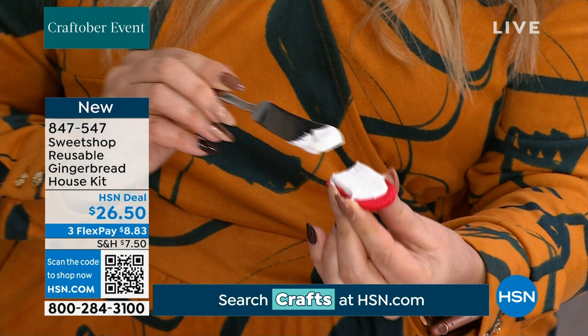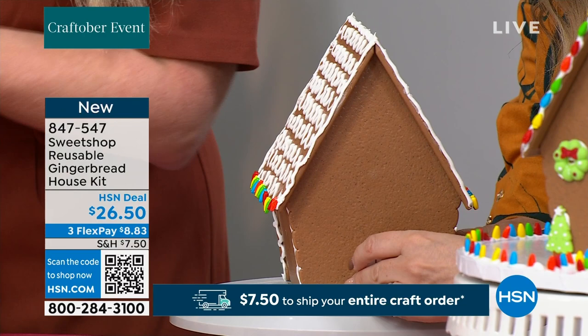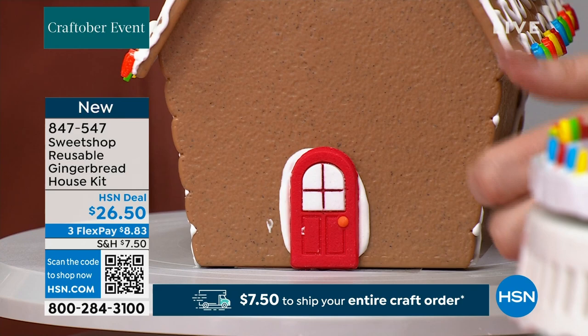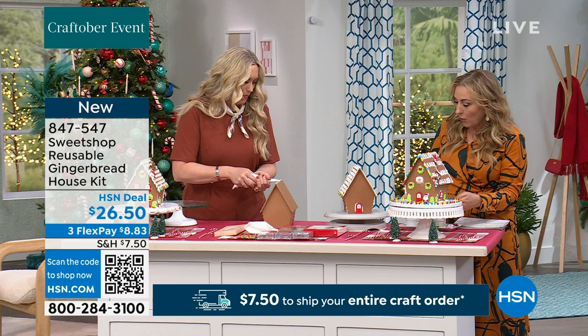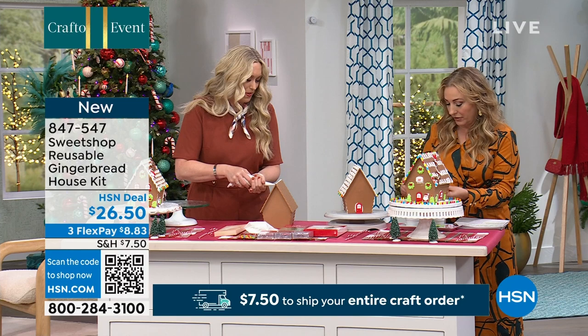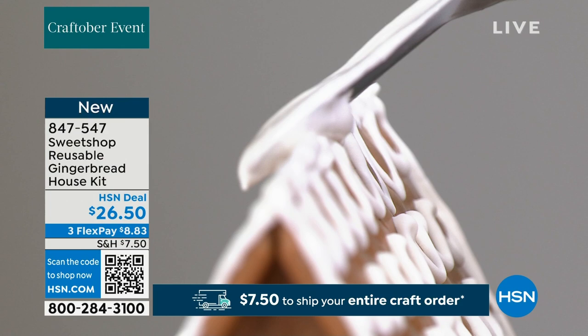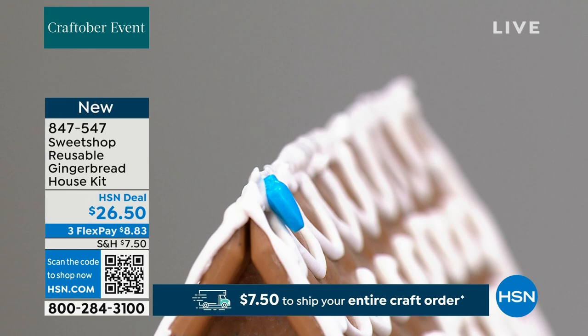I've baked gingerbread houses from scratch and made them from kits — the most frustrating thing is when they collapse while you're working on them, especially when your kids or grandkids have put all that work in. With this reusable house, that's not going to happen. I'm doing some windows and little lights — you can do them around the door, around the windows. If you mess up, the frosting isn't set yet, so just wipe it off and start over.